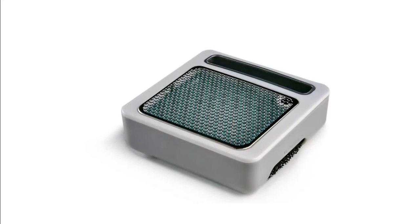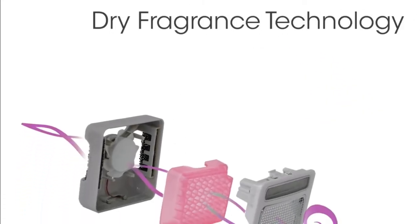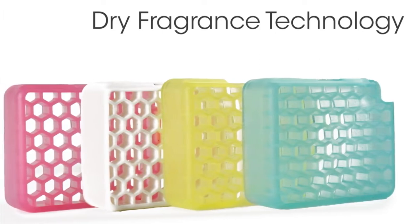MyFresh is design engineered and powered by innovative technology. Our liquid-free, dry fragrance inserts release just the right amount of light scent, leaving no residue. It comes in appealing fragrances to customize all your personal spaces.